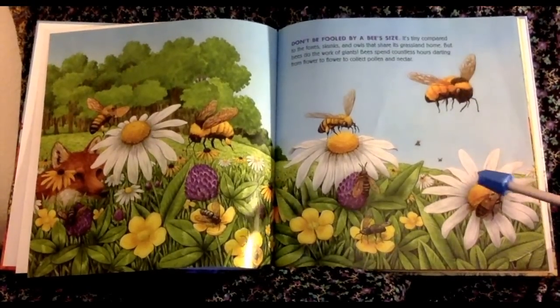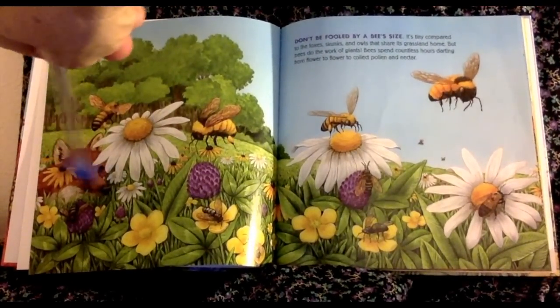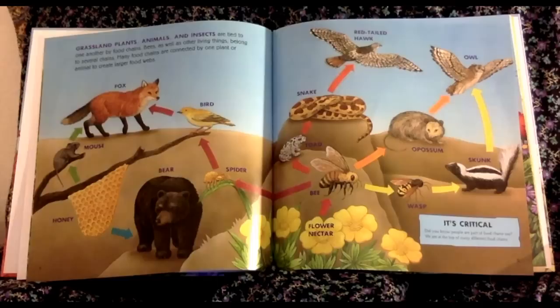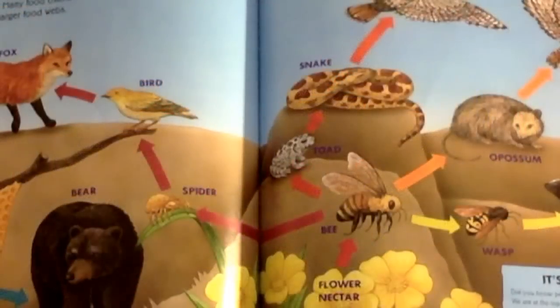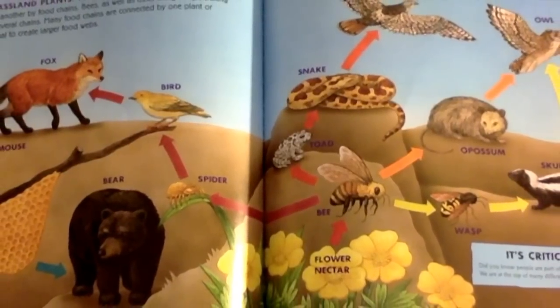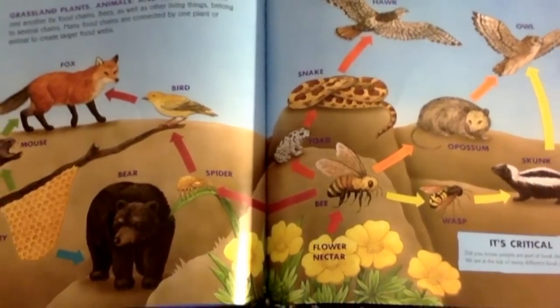I've got four bees, and there's a little fox over here. Grassland plants and animals and insects are tied to one another by food chains. Bees, as well as other living things, belong to several chains. Many food chains are connected by one plant or animal to create larger food webs.